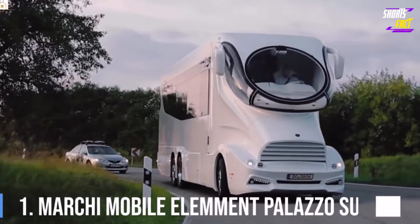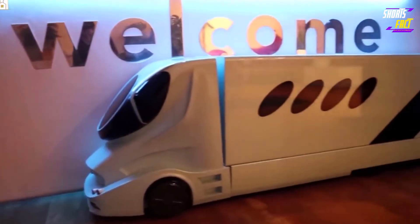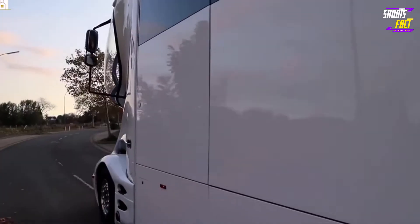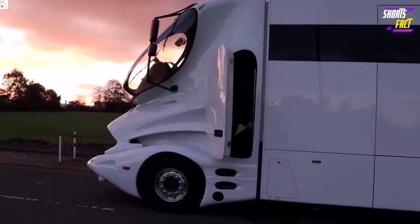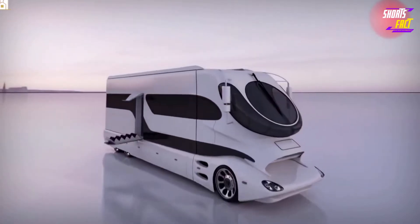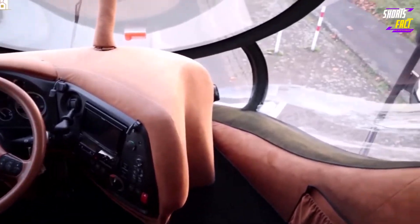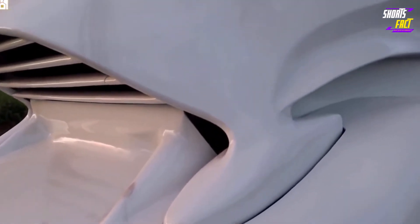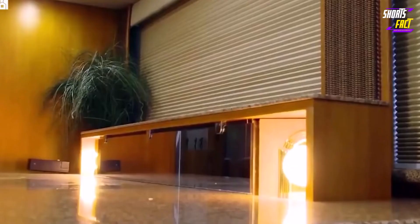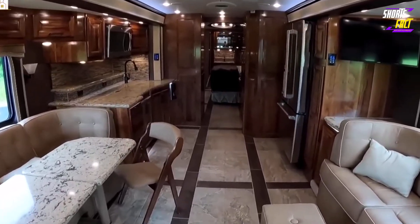Number 1: Marchi Mobile Element Palazzo Superior. The crown for the most luxurious RV on the market today has to go to the Marchi Mobile Element Palazzo Superior. This built-to-order 45-foot motorhome includes some unique features not found on any other vehicle, including a two-story design and multiple climate zones. Its cockpit looks like something you would find on a jet aircraft with plenty of displays and instrument clusters. Most notable is its fishbowl-inspired front-end with auto-tinting glass that draws attention on the road and at the campsite. With its multiple slide-outs and open floor plan, the Palazzo Superior offers over 730 square feet of living space.